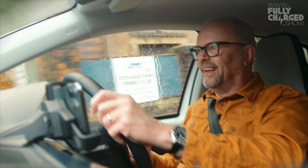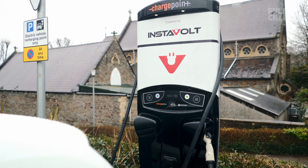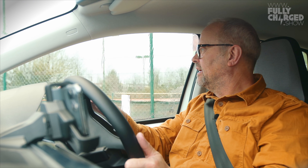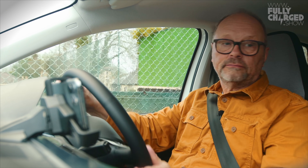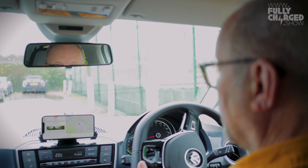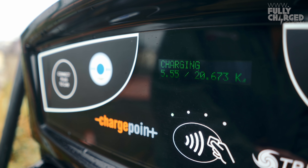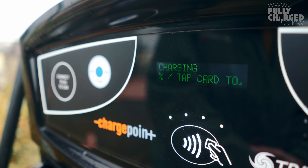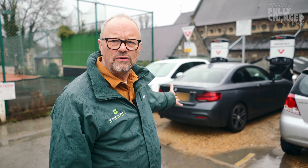There are two rapid chargers here and one of them is blocked in by a BMW that is not an electric BMW. Other than that, it's all brilliant. What kind of person would do that?